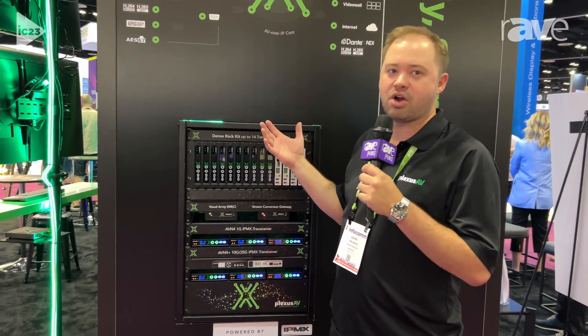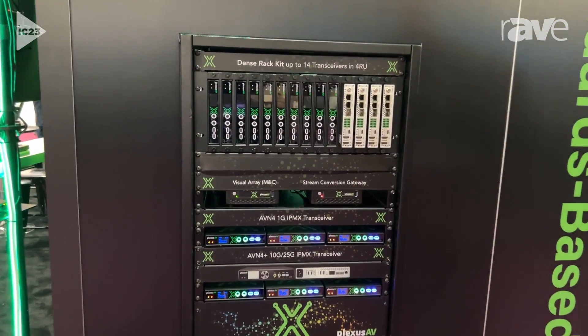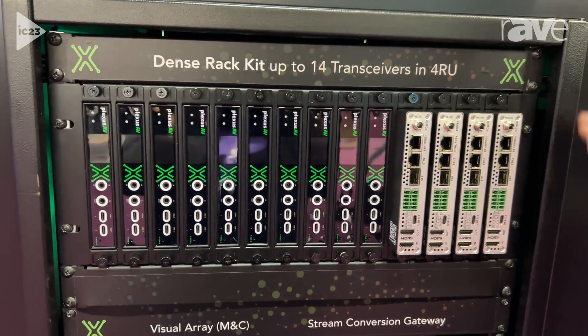Hey everyone, John Orlando, US Sales Manager for Plexus AV here at Infocom. I'm sharing our whole ecosystem from Plexus AV based on IPMX as a standard. We've got a dense rack kit that we're selling — this holds 14 of our transceivers in a 4RU unit.